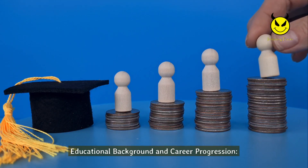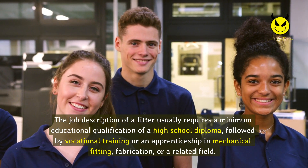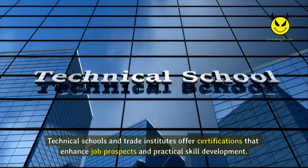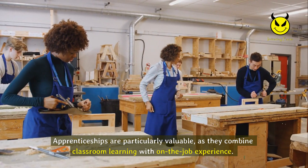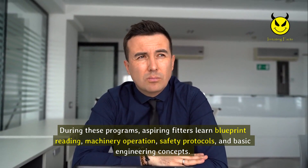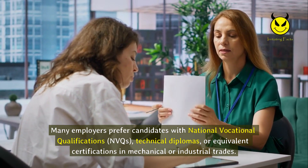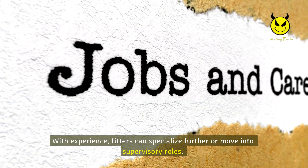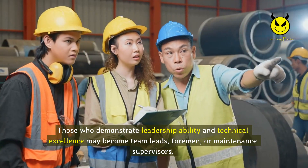The job description of a fitter usually requires a minimum educational qualification of a high school diploma, followed by vocational training or an apprenticeship in mechanical fitting, fabrication, or a related field. Technical schools and trade institutes offer certifications that enhance job prospects and practical skill development. Apprenticeships are particularly valuable as they combine classroom learning with on-the-job experience, covering blueprint reading, machinery operation, safety protocols, and basic engineering concepts. Many employers prefer candidates with national vocational qualifications (NVQs), technical diplomas, or equivalent certifications. With experience, fitters can specialize further or move into supervisory roles, becoming team leads or foremen.